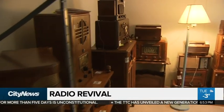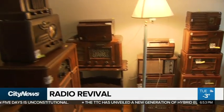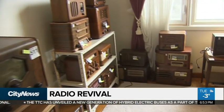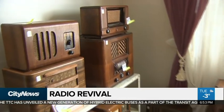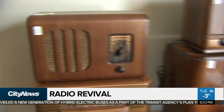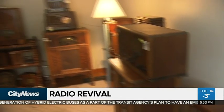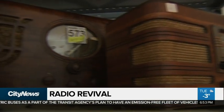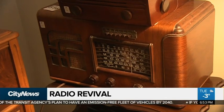Wow. So what are we looking at here, Rob? Here's a collection of vintage tube radios from the 1920s, 1930s, 1940s. Different makes, different brands. It's like the whole history of radio right here in this room.